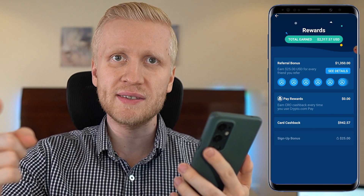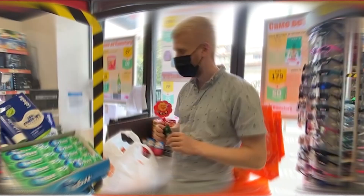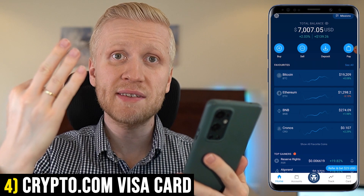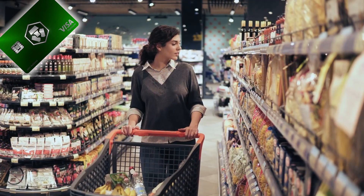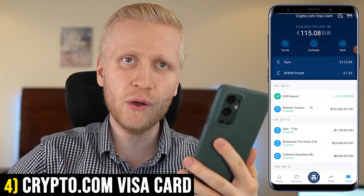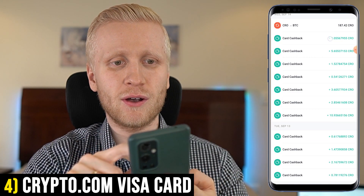The fourth method to earn more Bitcoin is to earn money by shopping. I've earned more than $942 with this method — probably even more, since I previously used a different card with this app before upgrading to this green card. The money-making process is three simple steps: step one, get one of the Crypto.com Visa cards; step two, buy whatever you want — at a restaurant, groceries, on holiday, hotels, or flights. For every single purchase you get money back when you use the card.